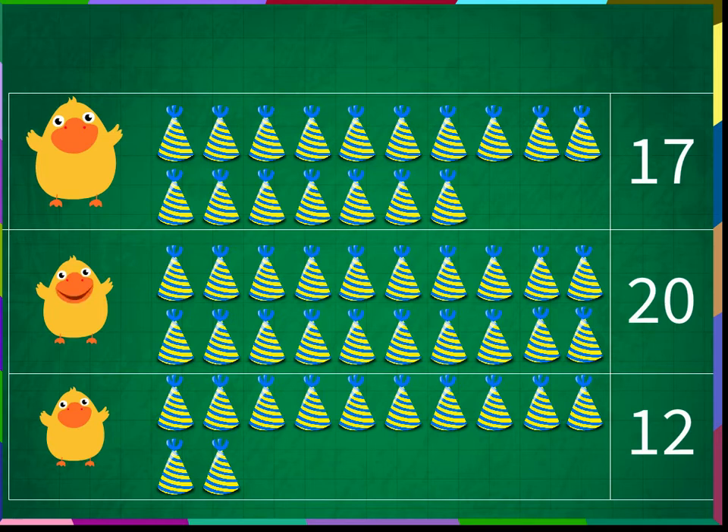I have the biggest number. And I have the smallest number.